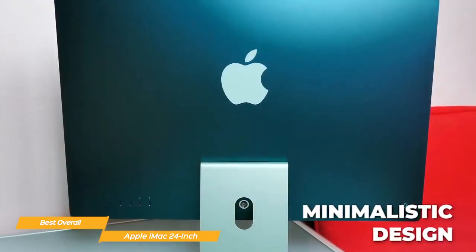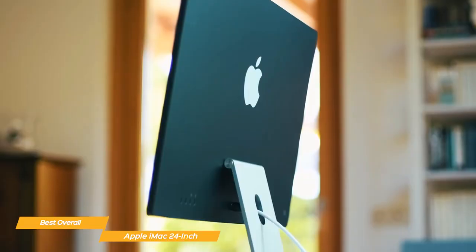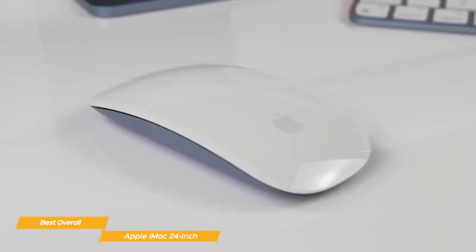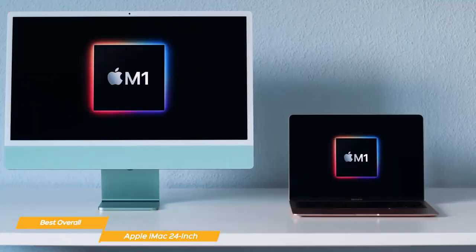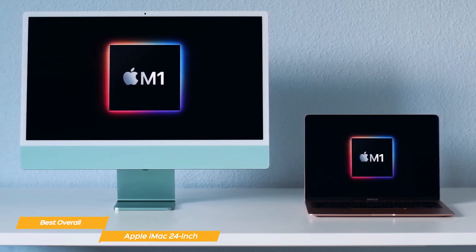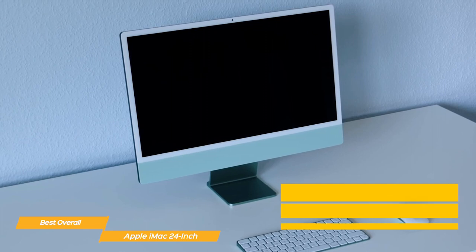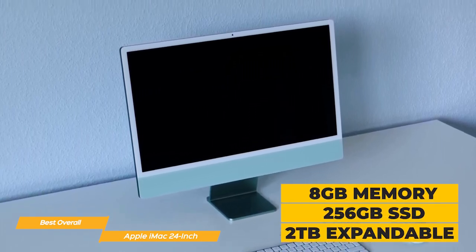The iMac design is super sleek and minimalistic. It comes in a range of seven colors so you can personalize it to your own taste. It is incredibly thin at less than half an inch, and the display sits on a stand that takes up very little desk space. The iMac comes with color-matched Magic Mouse and Magic Keyboard that are comfortable to use. It is powered by Apple's M1 chip, which integrates the processor, graphics, memory, and more onto a single chip, providing reliable, fast performance. The iMac has 8GB of unified memory and 256GB of SSD, expandable up to 2TB.